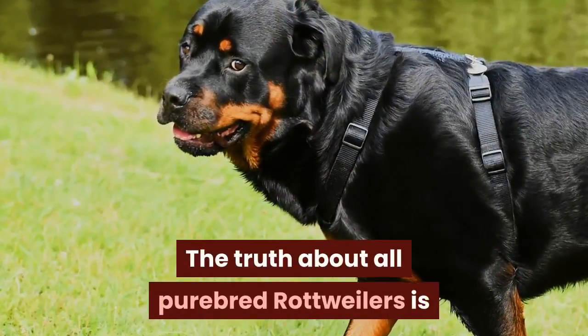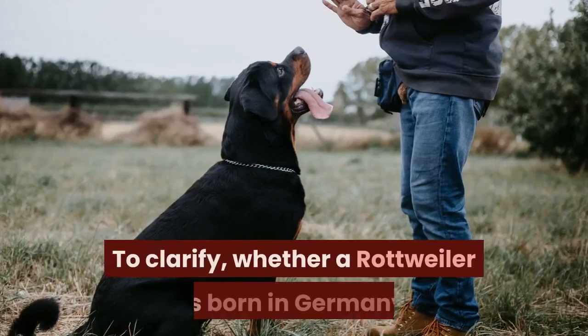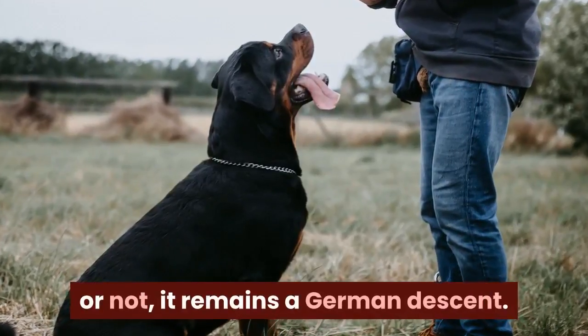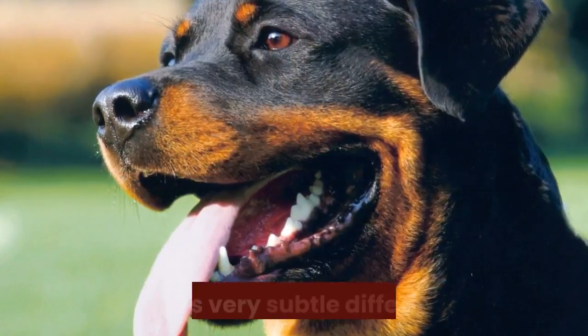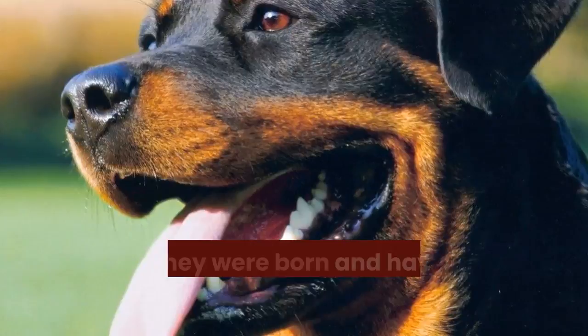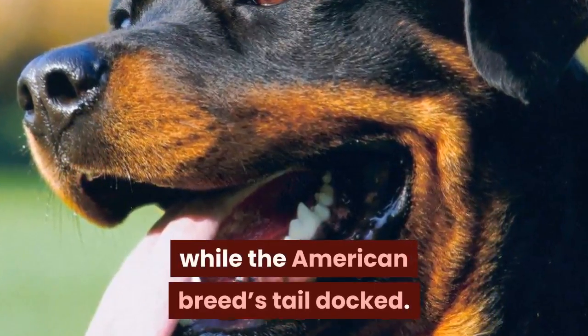The truth about all purebred Rottweilers is that they are and always will be German. To clarify, whether a Rottweiler is born in Germany or not, it remains of German descent. For that reason, German Rottweiler versus American Rottweiler only has very subtle differences, which would strictly include the state where they were born and having the German breed's tail undocked while the American breed's tail docked.